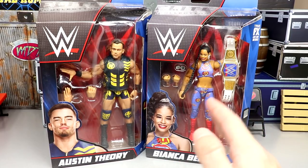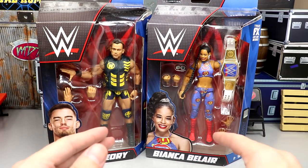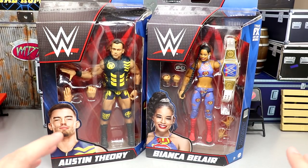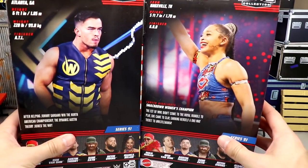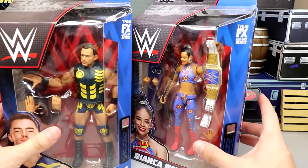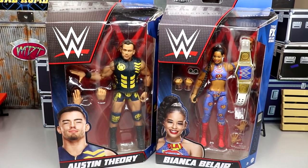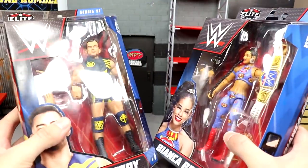Today we're taking a look at the last two in the set - Bianca Belair, her second elite, and Austin Theory, his first time in the elite line. Not the biggest Theory guy but his figure looks pretty damn cool and he's growing on me. Both look pretty phenomenal on the packaging - front, side, back images, bio, wave figures listed. If you want to grab these from Ringside Collectibles, use code MD Toys with priority shipping, not code free ship, which takes a month and a half.